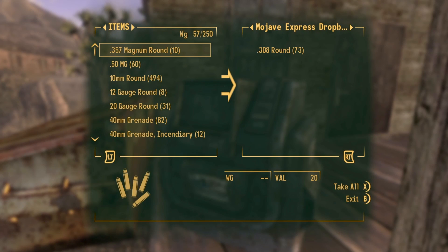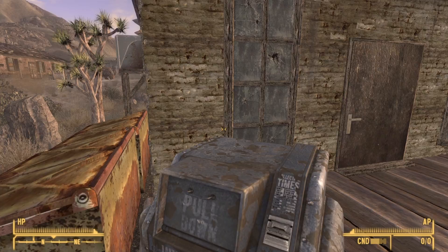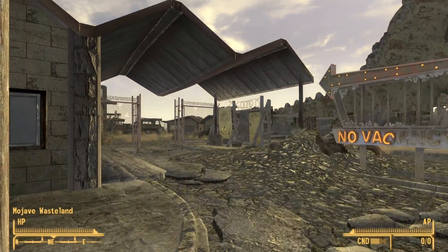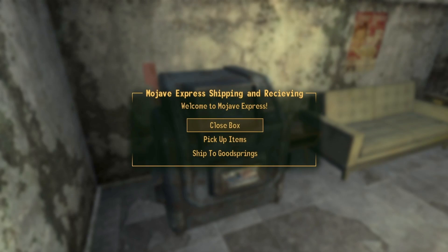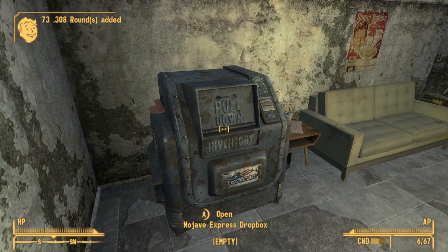When you actually go to collect the items from a Dropbox, as opposed to taking items individually, you sort of take them all in one go. And with that, let's go through the locations of all 5 Dropboxes.